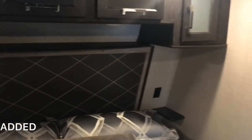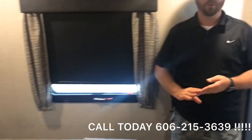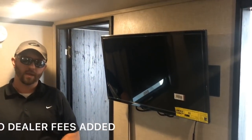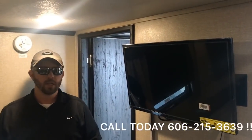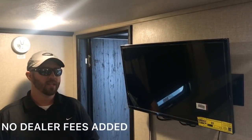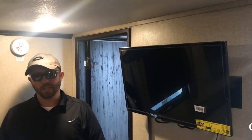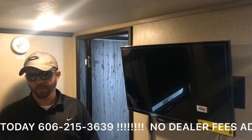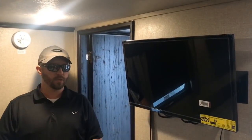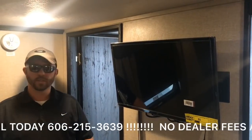That is the 2019 Keystone Fusion 357 Toy Hauler — the best toy hauler on the market in my opinion. I'll put the quality of this camper up against any Cyclone or Seismic. If that's the floor plan you want, give us a call at 606-215-3639, or reach me personally on my cell at 606-261-3361. Let me go to work for you, and let's go camping.